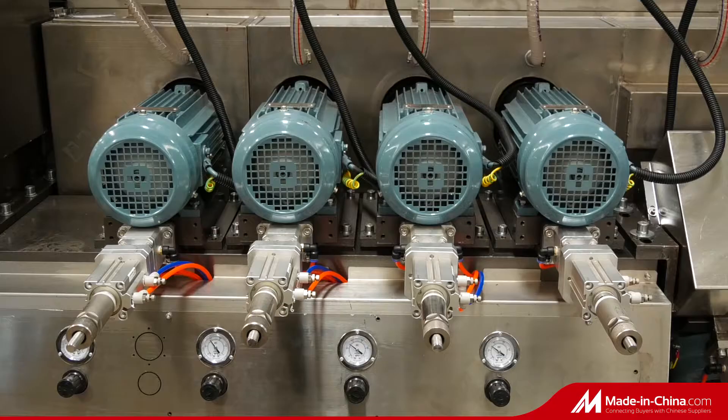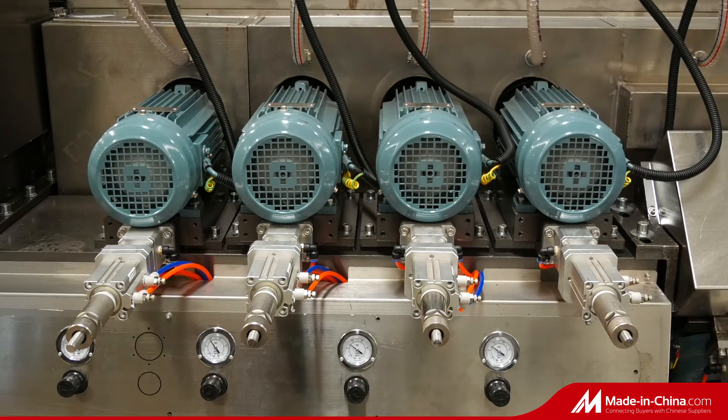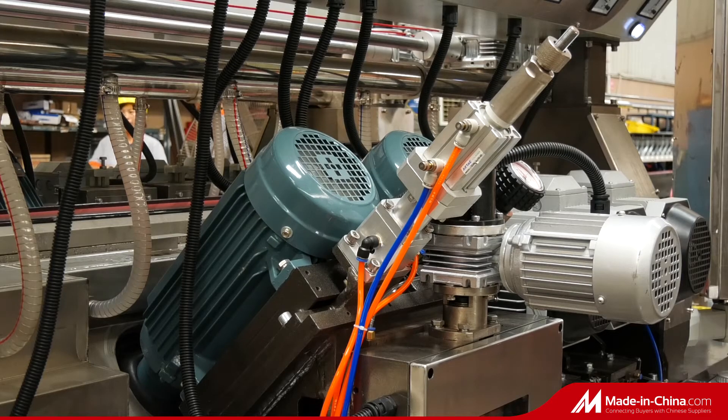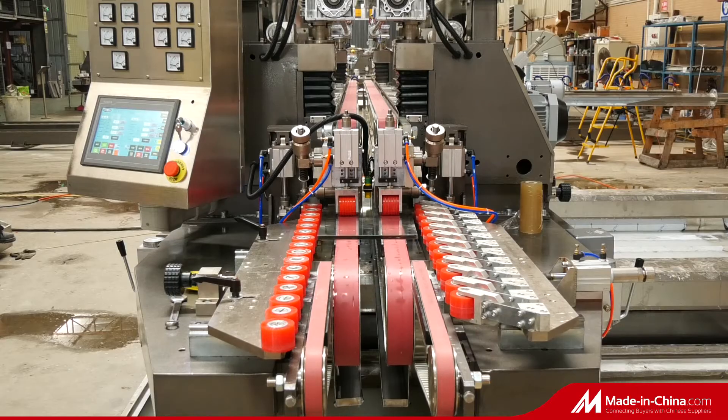Additional applications include doors and windows, furniture, solar, and low-E glass. The machine has the characteristics of high efficiency, power saving, automation, standardization, and modularization.